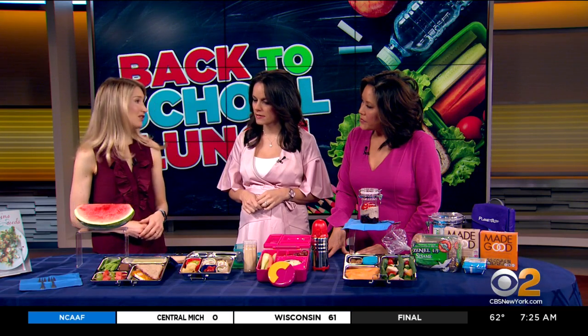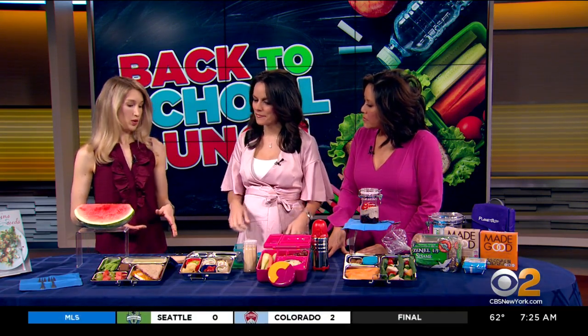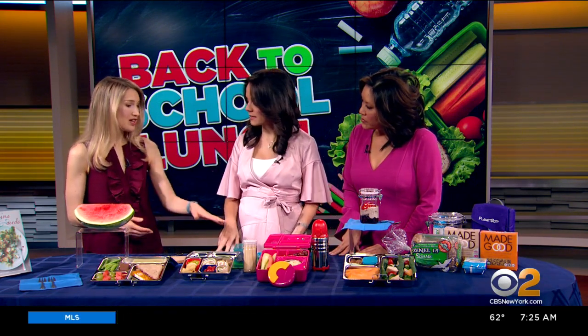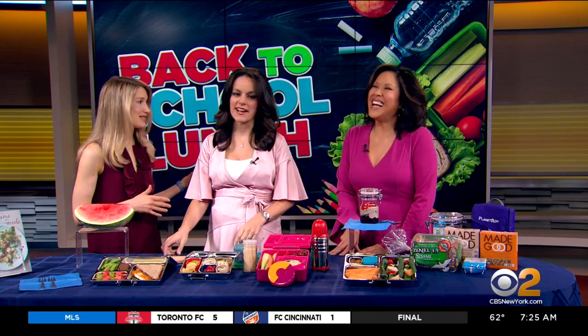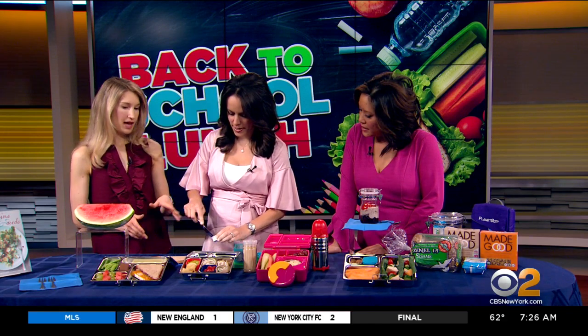So what's first? Peanut butter and jelly sandwich we all love, but just to amp up the nutrition a little bit, we can do almond butter, and instead of jam — which is a lot of sugar — sliced strawberries. I'm going to put you to work, Andrea, because before you know it, you're going to be doing this.